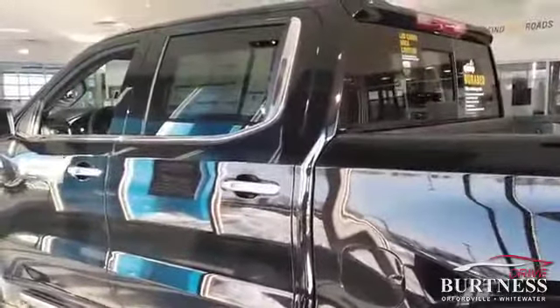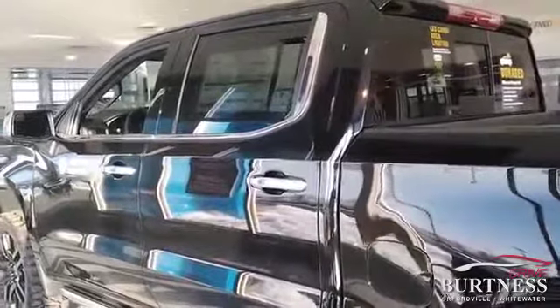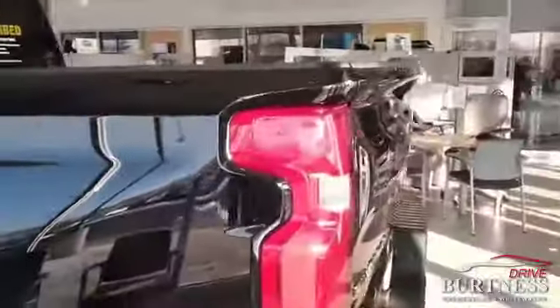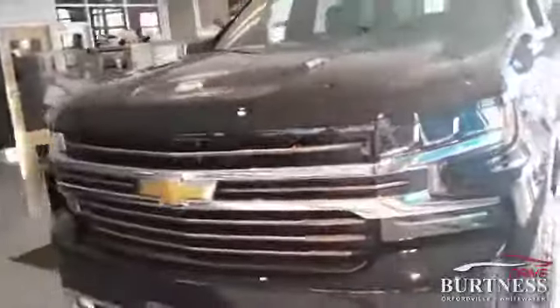Good morning, Tom. This is our 2019 Chevy High Country, fully loaded, with retractable boards. We put on the GM 22-inch rims with the Ridgeline Grabber tires. Retractable boards, 6.2 liter. It's in our showroom floor right now.